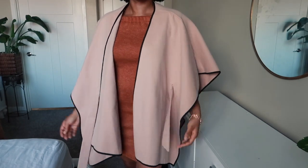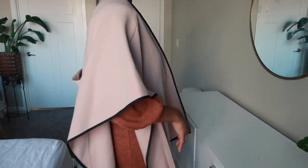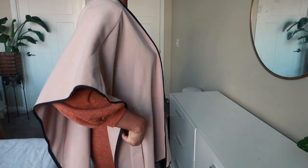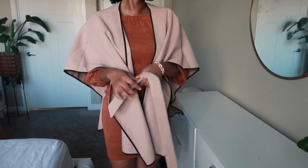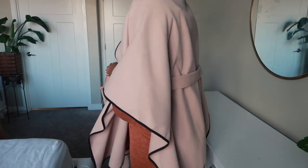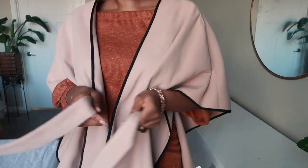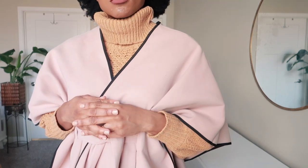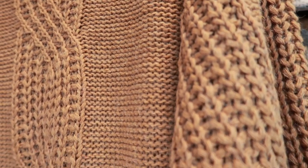Next is this cape coat right here — I think that's what you call it, but you don't come to my channel for the names of things, you come for the tea! I love this one; it is beautiful. And when you tie the belt, you guys, it looks gorgeous.